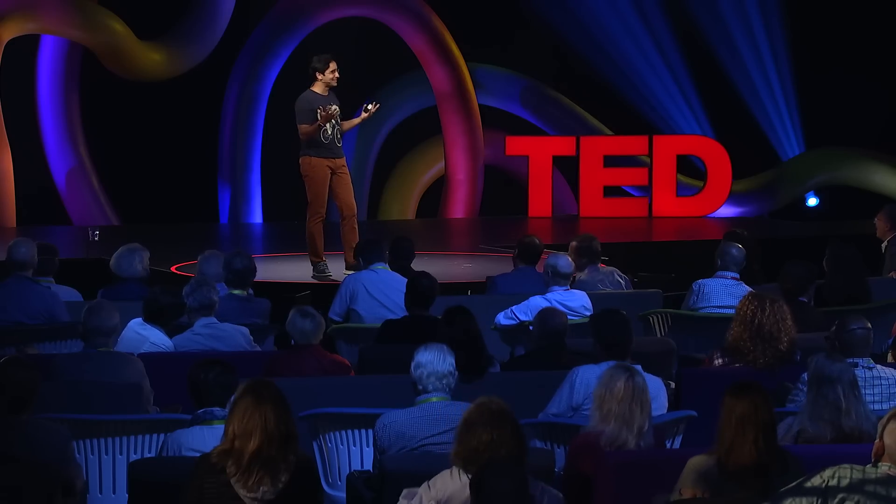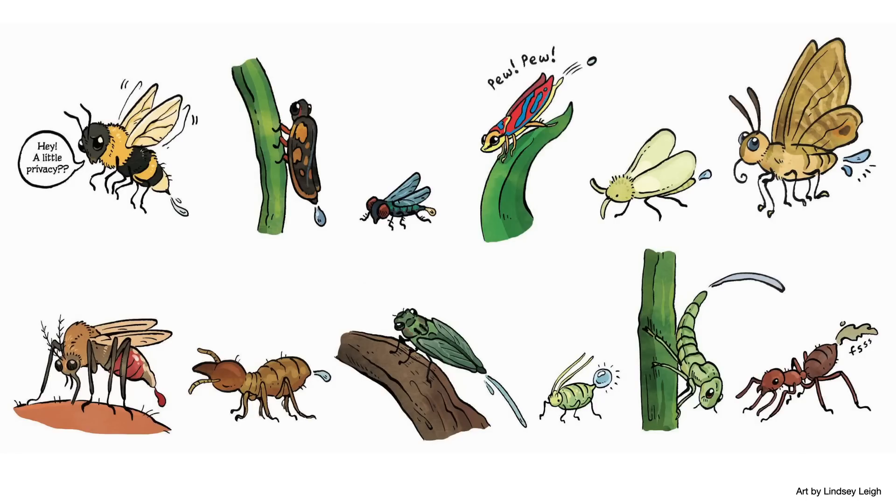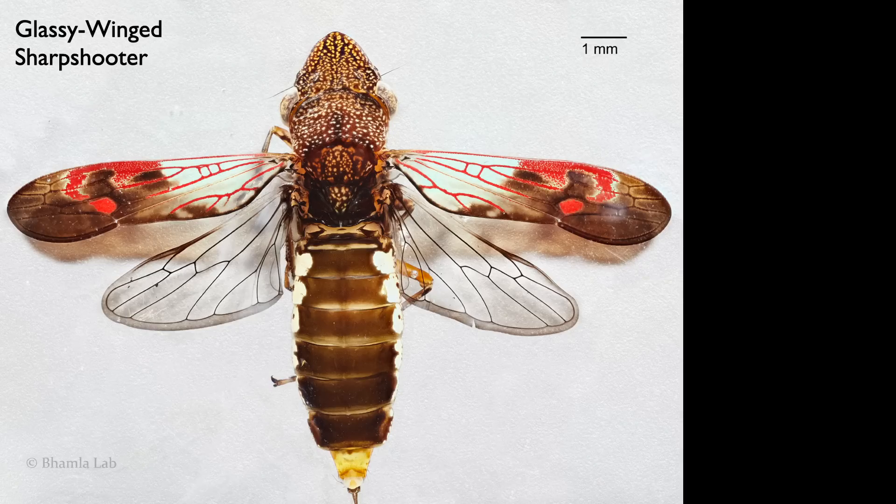So one of the first things we had to discuss is: wait a second, insects pee? It turns out that almost all insects pee in one form or another — it's a closed system; what goes in must come out. But the protagonist of today's story, Homalodisca vitripennis, or the glassy-winged sharpshooter — isn't it gorgeous? You can see what it gets its name from: it's got these transparent wings.